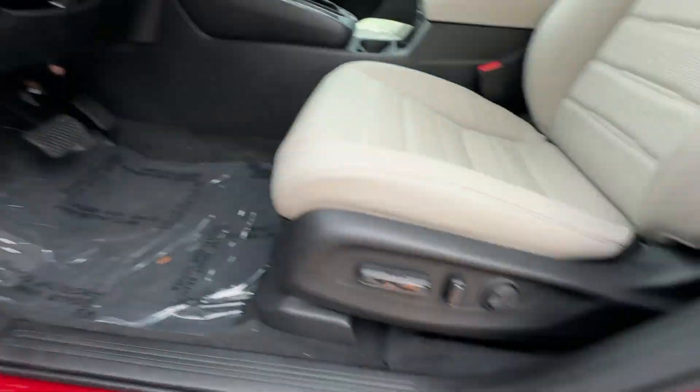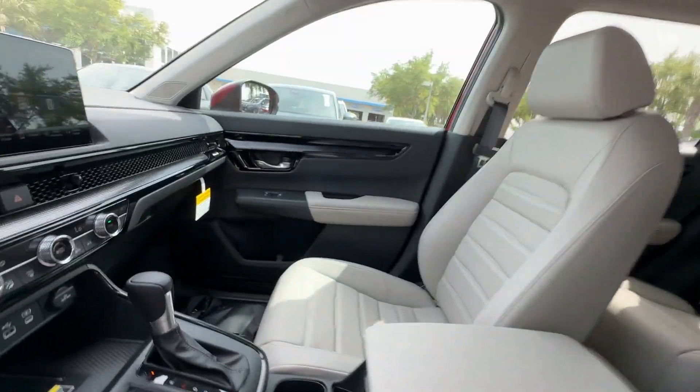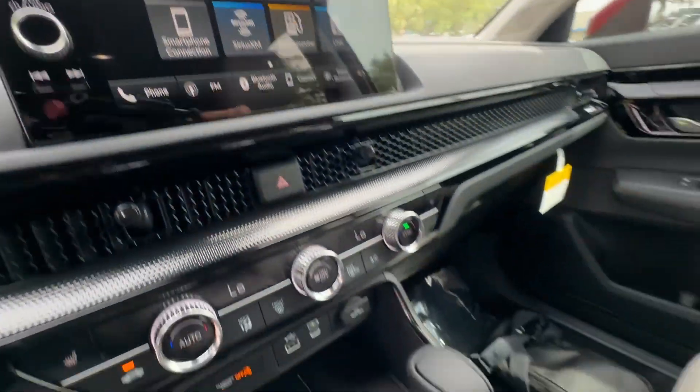Parking Aid Sensor, Heated Side View Mirrors, Leather Seats, Moon Roof, Backup Camera, Memory Seat, Tinted Windows, Power Driver Seat.